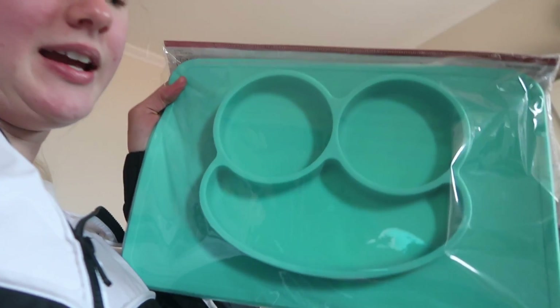Another package arrived with a lot of Ava's birthday presents. I got this plate — I didn't realize it was this big. It's like a silicone plate. I'm not sure if it sticks to the high chair or not, but I got it to put fruit, veg, and meat in the different sections. There you go, you can play with that one because that one's not a birthday present.